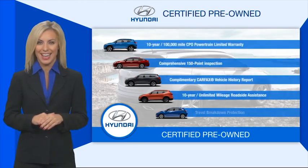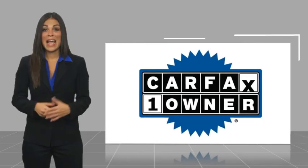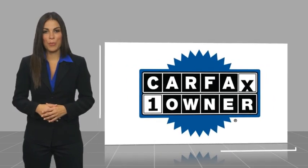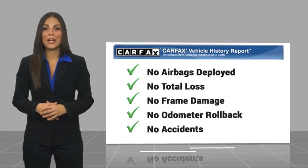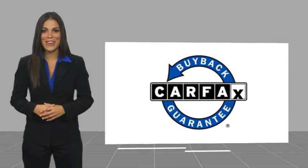Contact your Hyundai dealer today to learn more about the Hyundai certified program. This is a one-owner vehicle with a Carfax vehicle history report — be sure to find a complimentary copy of this report online or contact the dealership. This vehicle qualifies for the Carfax buyback guarantee.